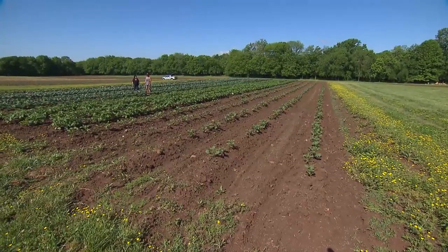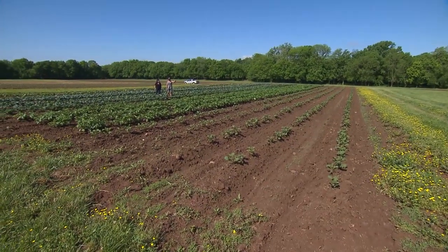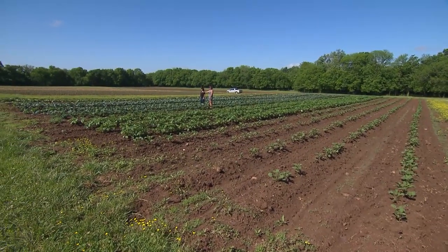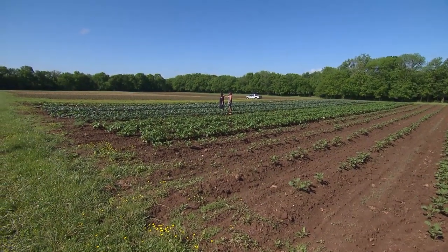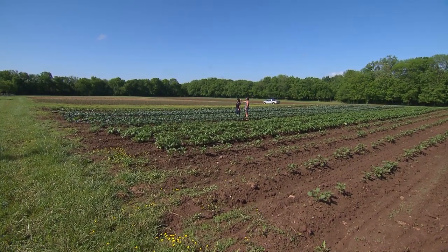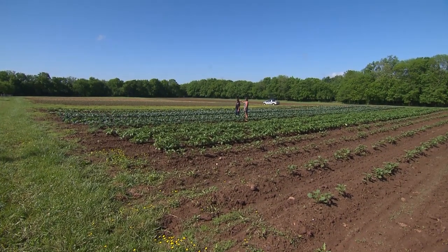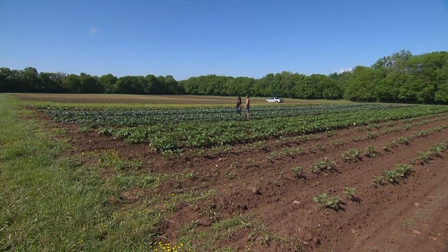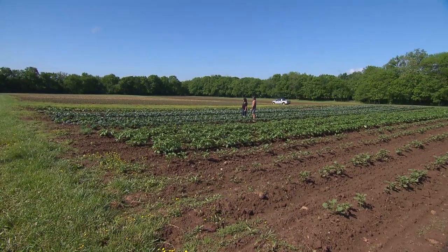Dan, what else do you have growing in this field here? Well I have some late potatoes, some mid-season potatoes, the three kales, Napa cabbage, savoy cabbage, broccoli, some early cone cabbage, some cauliflower, storage cabbage, collard greens, Swiss chard, and it looks like some romaine lettuce and a little bit of kohlrabi down there.